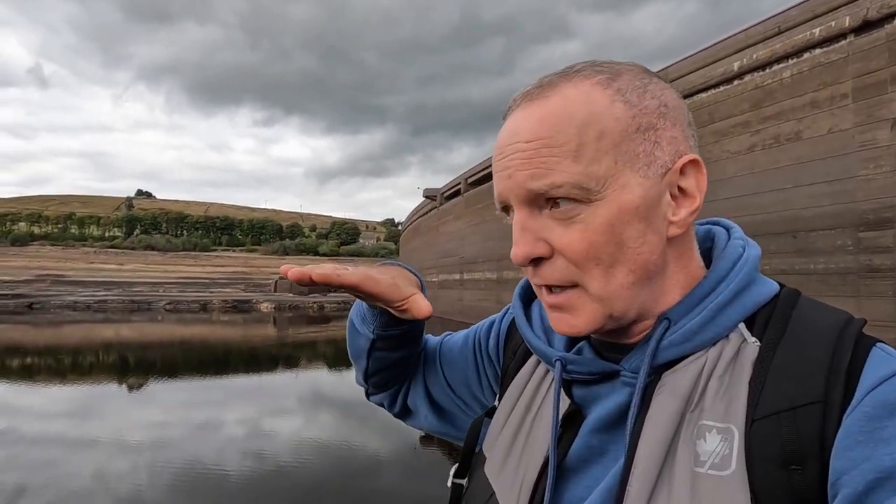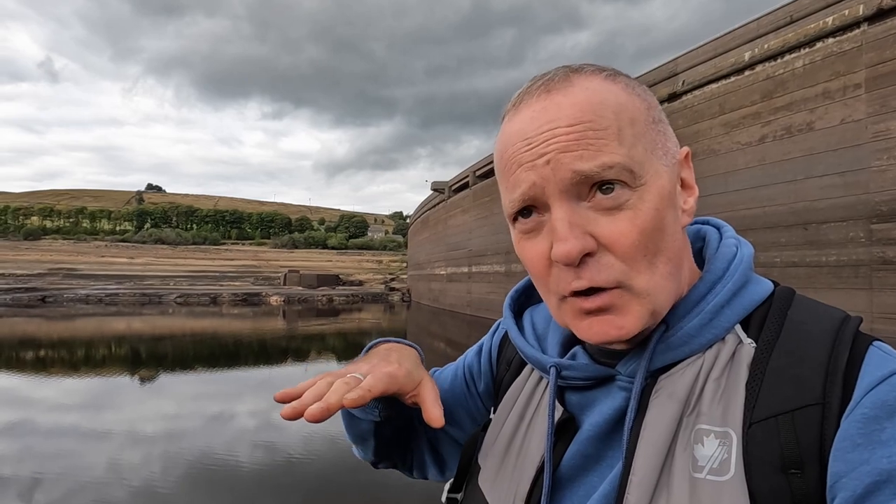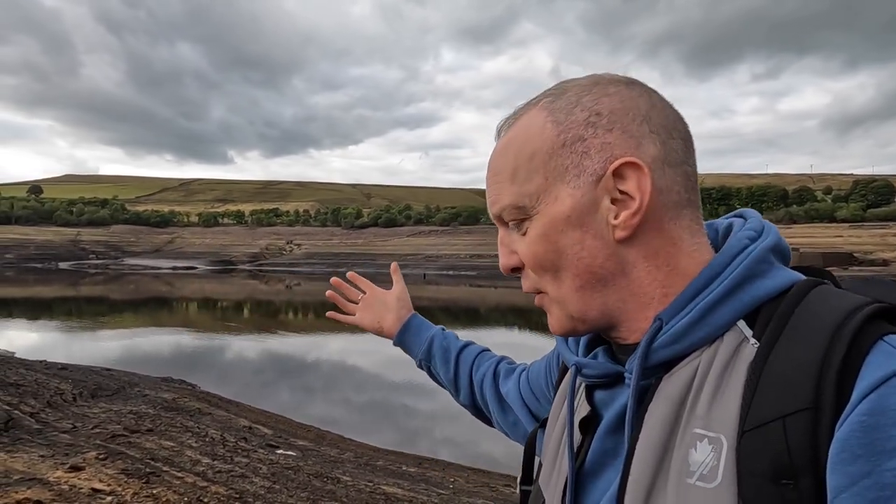I'm going to update you and show you how it's changed. Now, mid-September, we have had some rain but obviously not enough, and the water levels have continued to go lower. A couple of extra things have revealed themselves, so I'm going to walk up the reservoir and show you what's emerged from the murky depths. Come with me and Roy - Roy's going to get some good shots down in the mud.